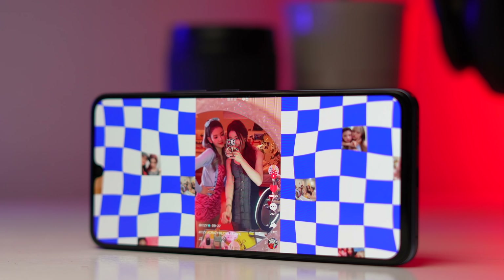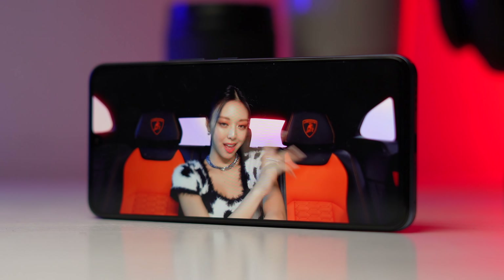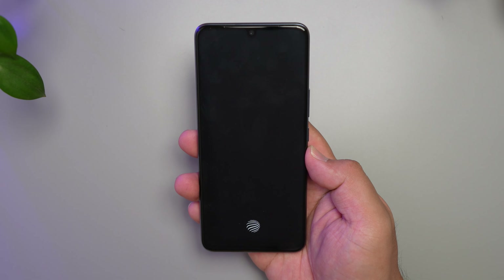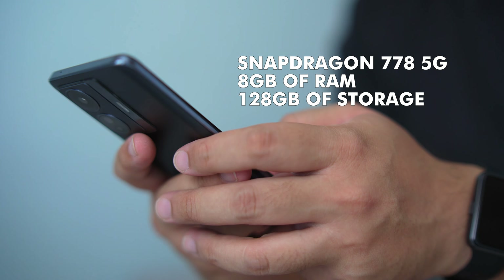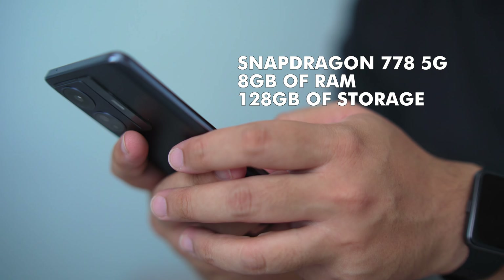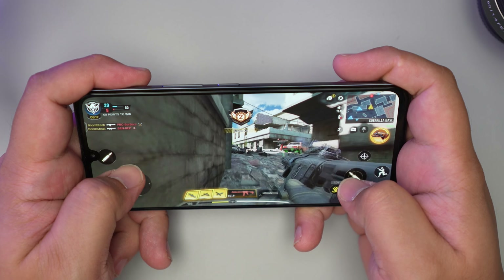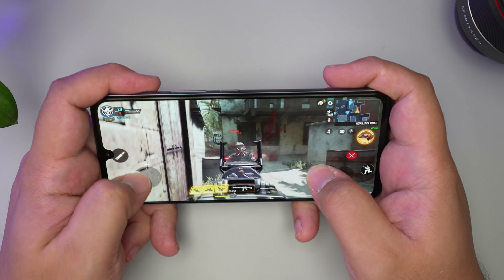The experience of watching videos on this screen has been really good. A downside though is that there's only one speaker on this phone at a price point where we usually get stereo speakers. The T1 does have an in-display fingerprint scanner and it unlocks the phone quite fast and is fairly accurate. Jumping into performance, so far it behaves pretty much how a device equipped with a Snapdragon 778 should. It's also equipped with 8GB of RAM and 128GB of storage. It should be good enough for most popular games available right now — I've only tried Call of Duty so far, but so far, so good.